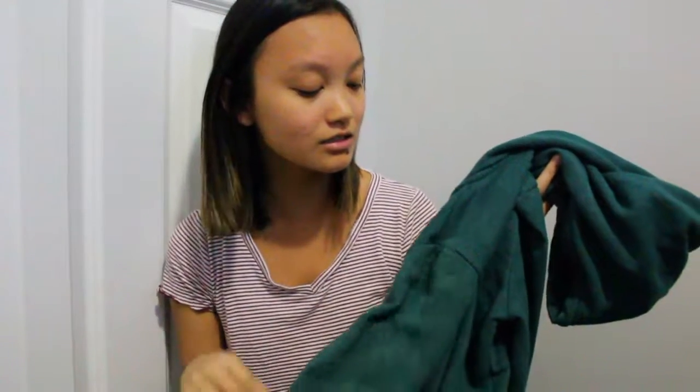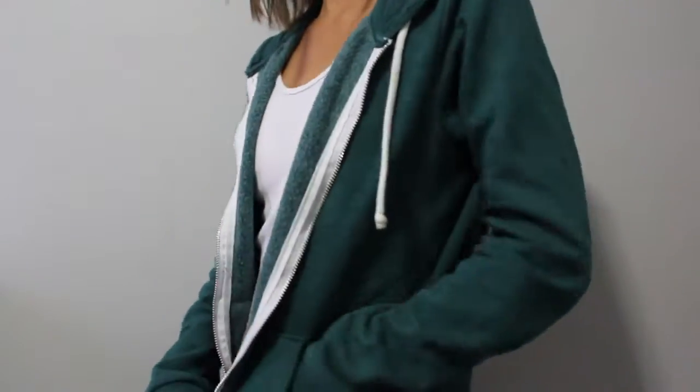The next thing I got is this hoodie — I have one exactly like this but in black, but this is a very interesting color. I wasn't sure if I liked it or not but when I tried it on I was like, wait, I really like this. It's kind of this teal green bluish color — I just think it's really cool. It has a hood and it's a zipper hoodie, and everyone loves hoodies.